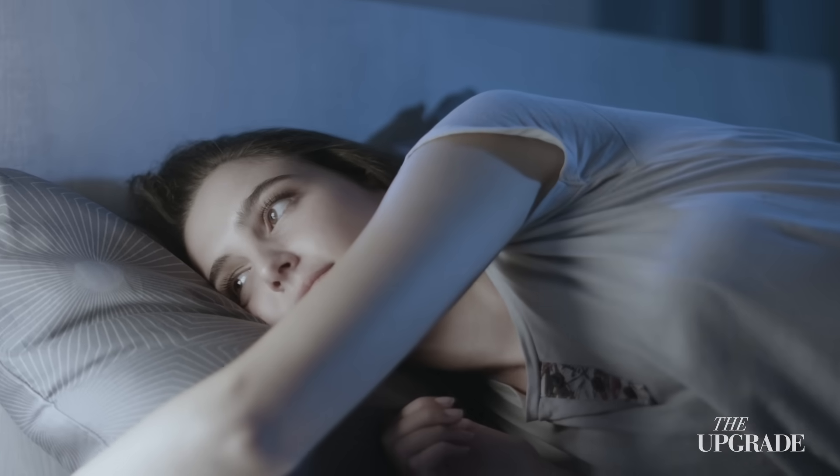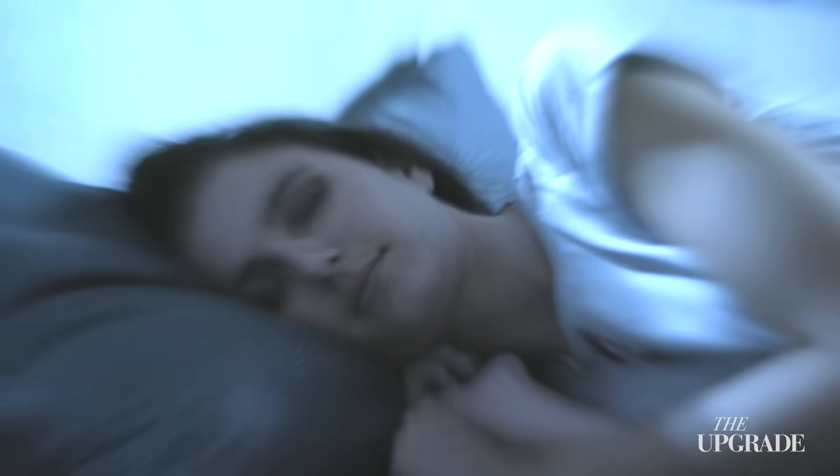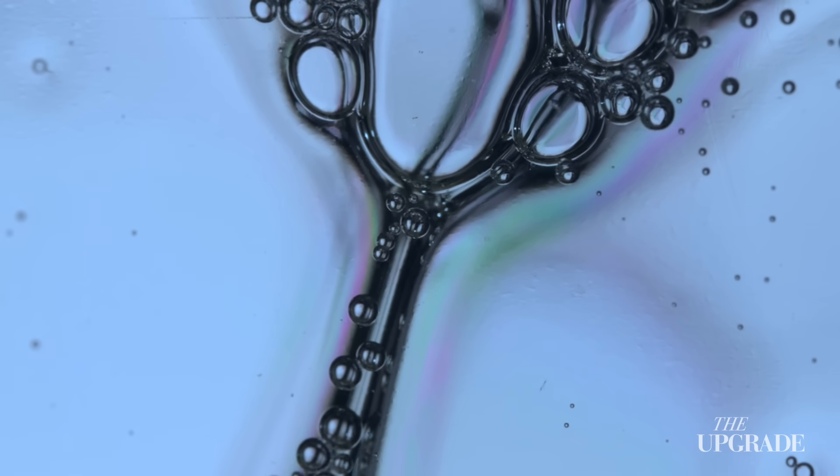Each night, while you're asleep, your brain shrinks. That extra space allows a clear fluid to flow in, wash through the brain, and carry the waste away. The trouble is, many of us are blocking this process without even knowing it.